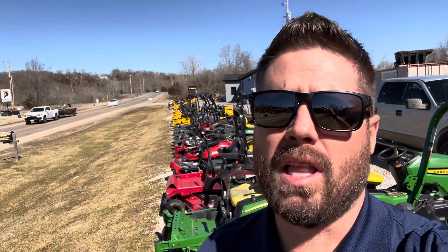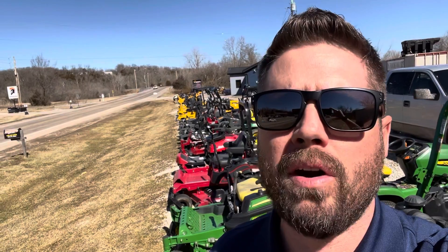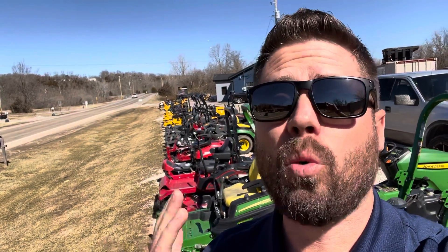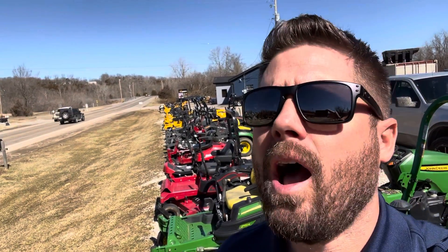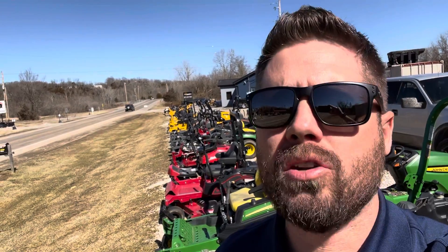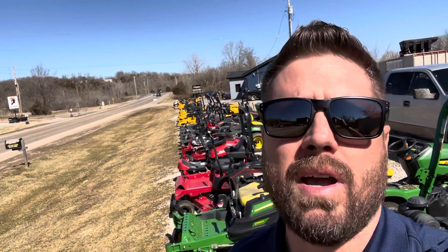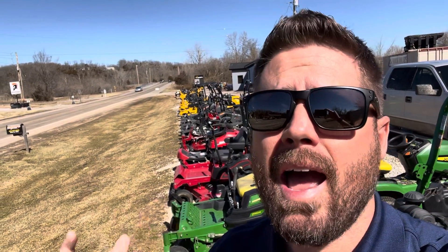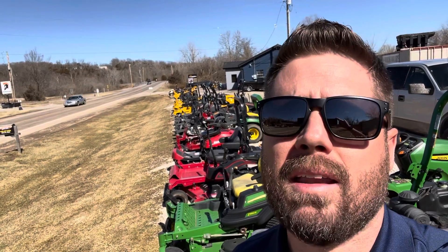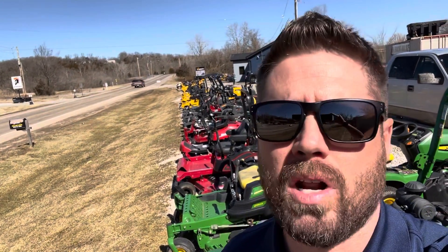We have a huge selection right now. We've taken in a lot of trade-ins at the end of last season and over the winter. We have 24 used zero turns, two commercial walk-behinds, five residential riding lawn tractors, and four commercial stand-on units. We've got two 52-inch models, a 48-inch model, and we have a Hustler Super 88 — an 88-inch stand-on machine available right now for an incredible price.